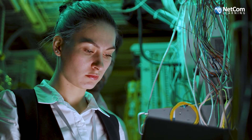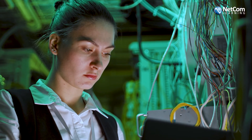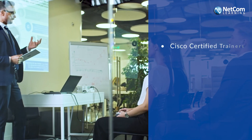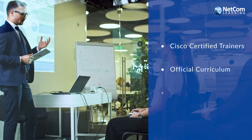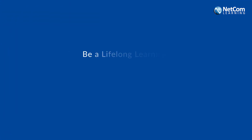Ready to get some in-demand Cisco training and certification? Dive right in to Cisco offerings and choose the best skilling plan for your teams. Get a full suite of training resources, including Cisco certified trainers, official curriculum, hands-on labs, and more. Be a lifelong learner.